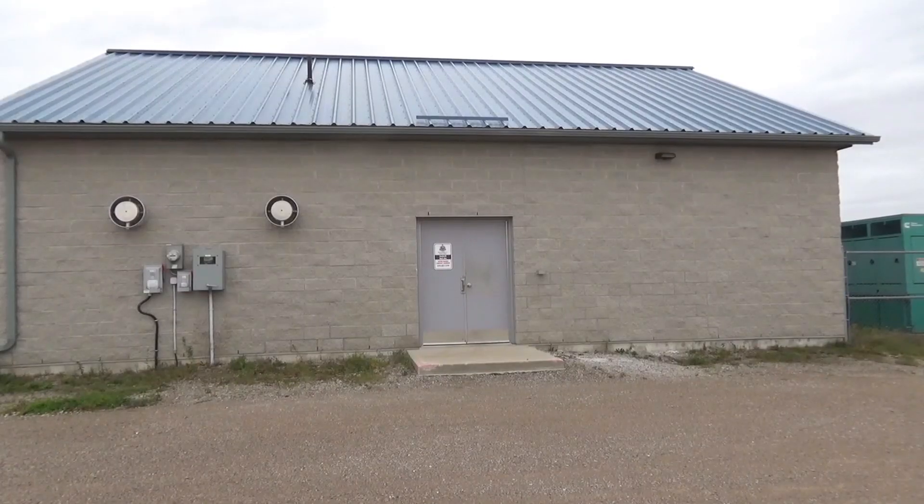This is the Seaforth Water Treatment Facility. This facility provides all the residents of Seaforth with clean and safe drinking water. As well, there's a water tower located in Seaforth for storage. Why don't you come inside with me and I'll show you what I do.